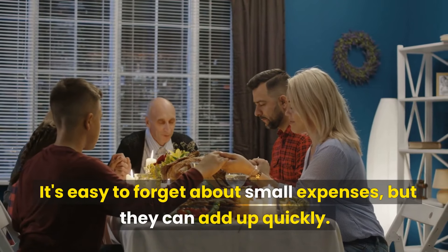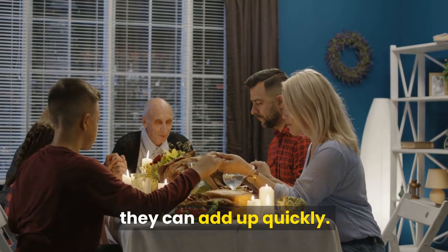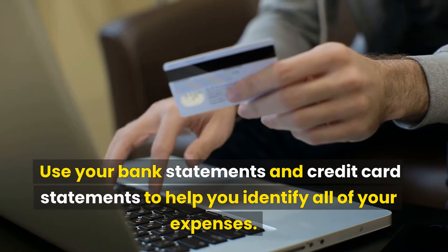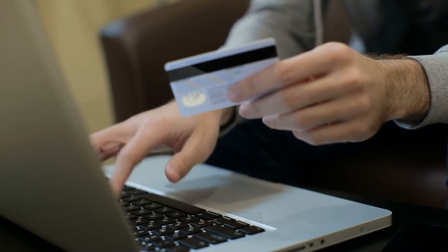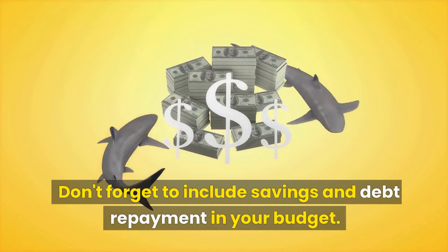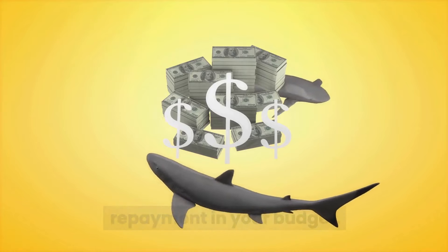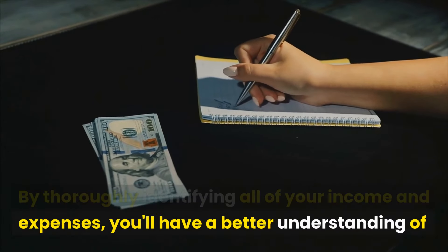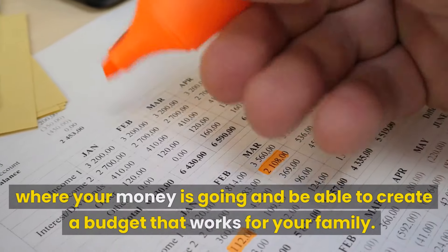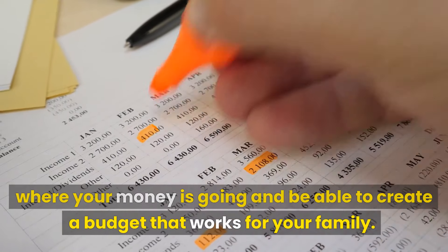It's easy to forget about small expenses, but they can add up quickly. Use your bank statements and credit card statements to help you identify all of your expenses. Don't forget to include savings and debt repayment in your budget. By thoroughly identifying all of your income and expenses, you'll have a better understanding of where your money is going and be able to create a budget that works for your family.